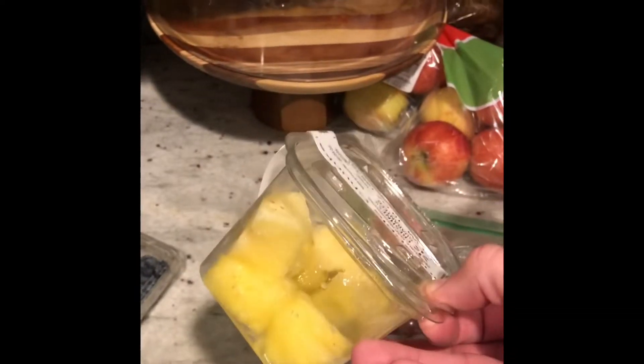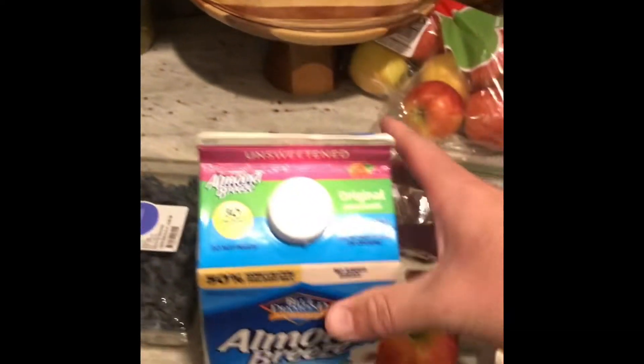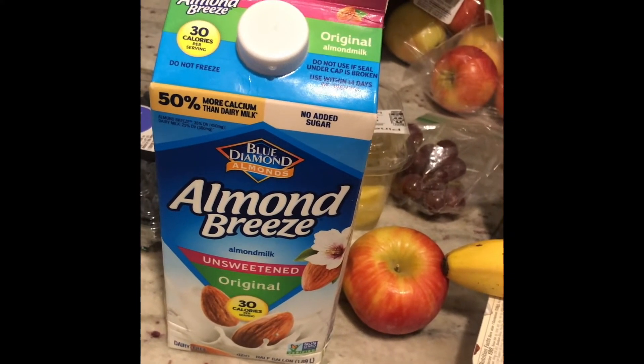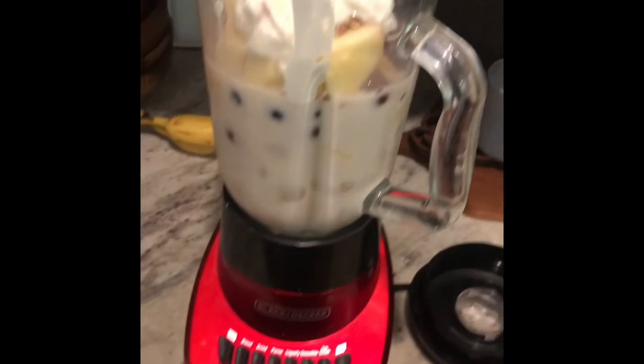I'm probably only gonna put one or two little pieces of pineapple and maybe a closed handful of blueberries. Then for my liquid, I'm choosing to use — you can do whatever you prefer — but I'm using unsweetened Almond Breeze coconut milk, or almond milk. No sugar added.